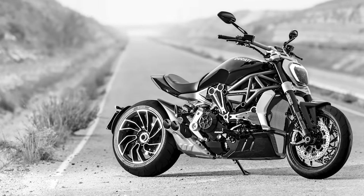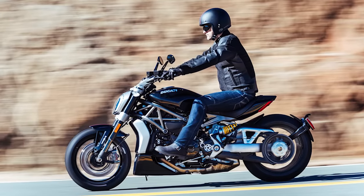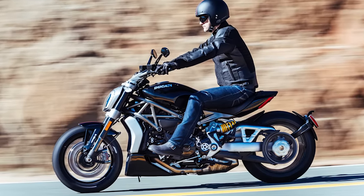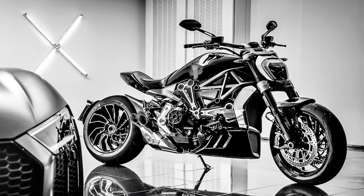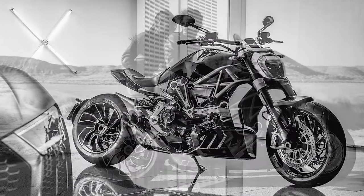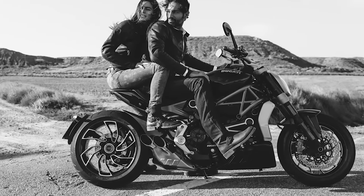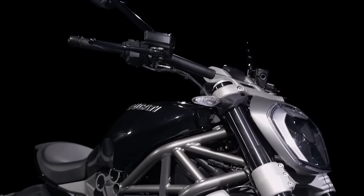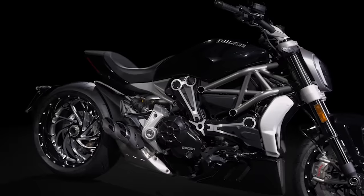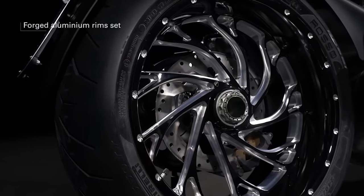Number 2. The Ducati X-Diavel labels itself as a techno cruiser, a bike that projects the concept of cruiser into modern times. Its long, low, and muscular shapes and technologically cutting-edge components really reinforce that futuristic vibe. However, the short and modern frame is still immediately recognizable as the classic Ducati trellis frame. There are also references to past designs — the headlight, for example, is a modern reinterpretation of that of the naked Ducati. The wheels on the X-Diavel are a work of art, especially the spin on the back wheel, which is hypnotizing at times.